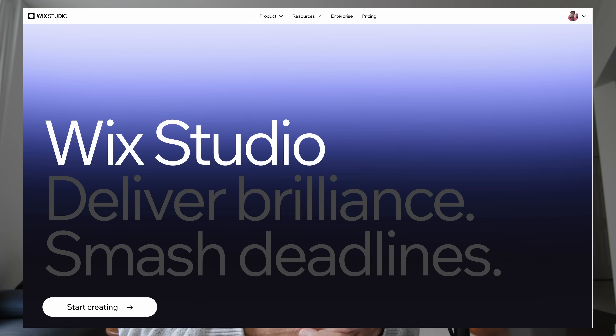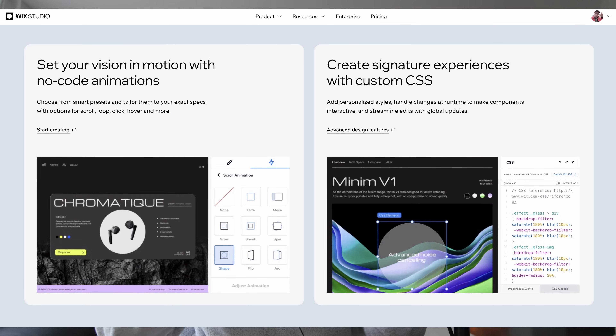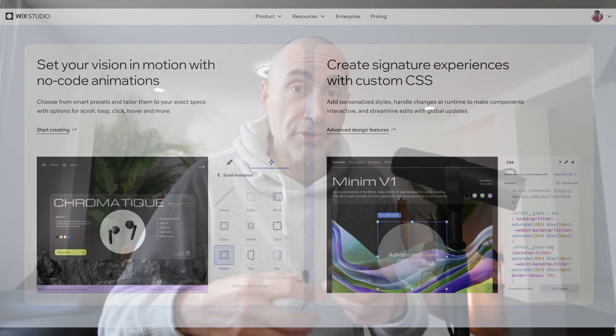This video is sponsored by Wix Studio, which is an integrated platform that provides a suite of tools that maximizes the workflow for freelancers and agencies.